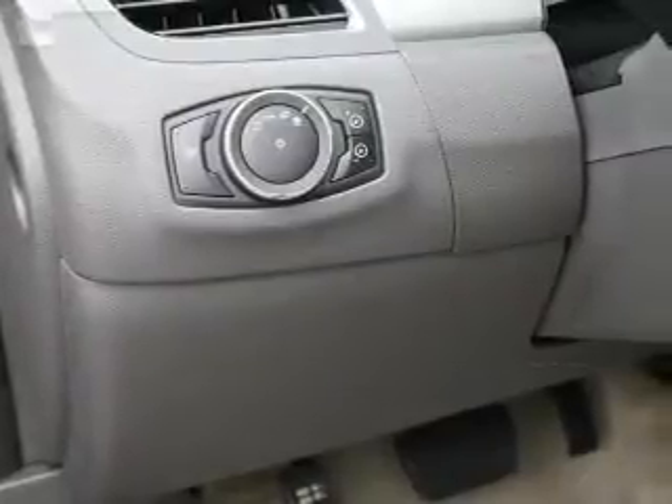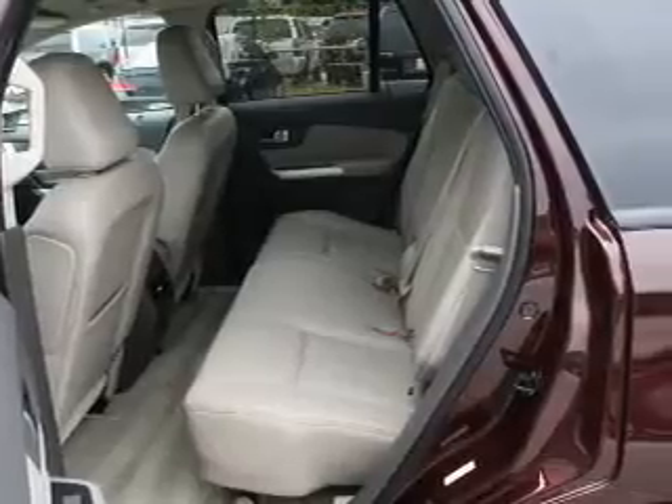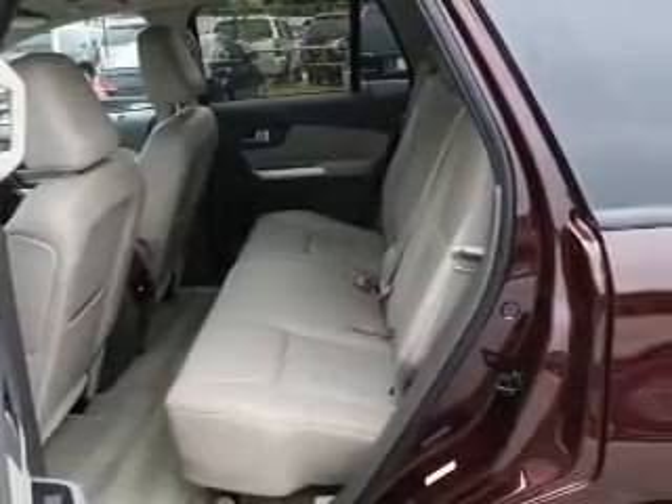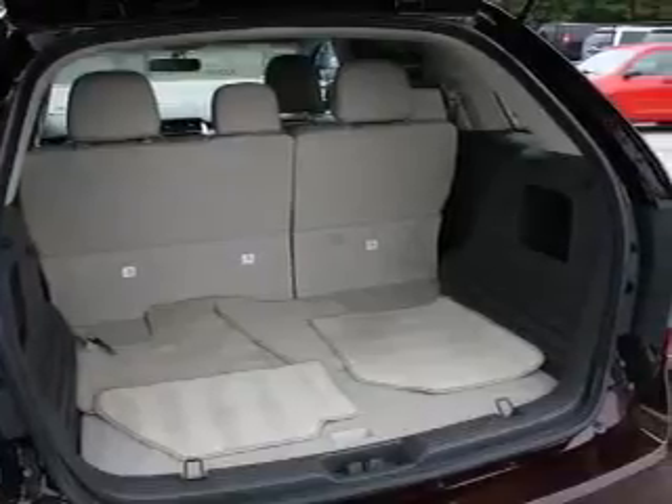Keyless entry, power door locks, power windows, cruise control, an AM-FM stereo with a CD player, satellite radio, and power mirrors. Our website offers more information on all of our vehicles.